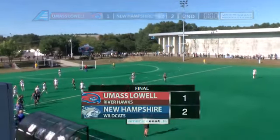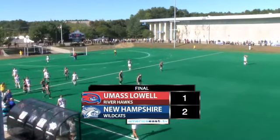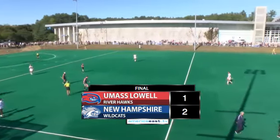UNH goes undefeated this weekend, winning both games two to one. They open up conference play here against the Riverhawks with a two to one victory.